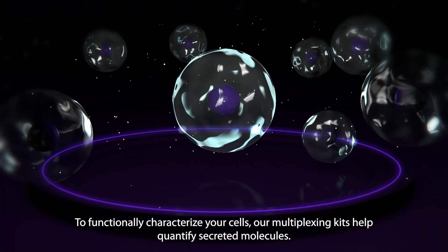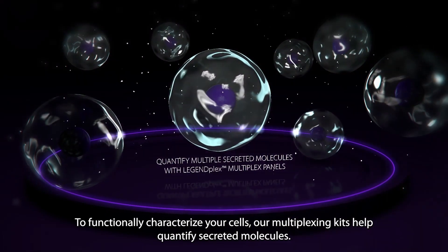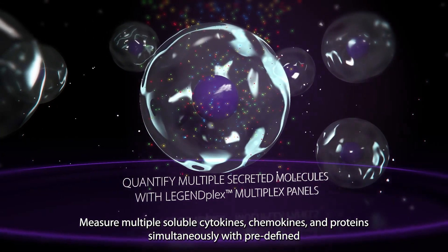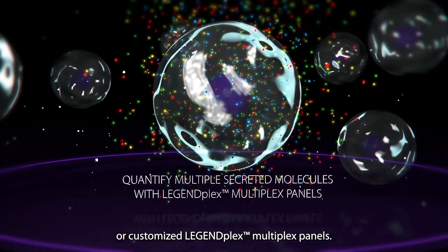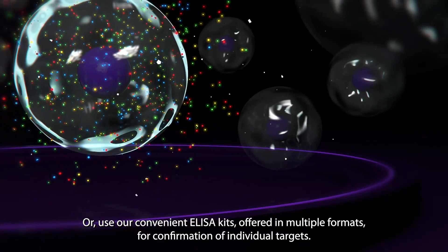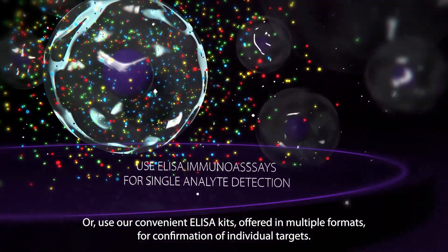To functionally characterize your cells, our multiplexing kits help quantify secreted molecules. Measure multiple soluble cytokines, chemokines, and proteins simultaneously with predefined or customized LegendPlex multiplex panels. Or use our convenient ELISA kits offered in multiple formats for confirmation of individual targets.